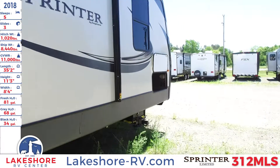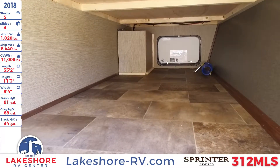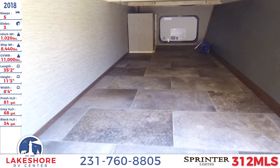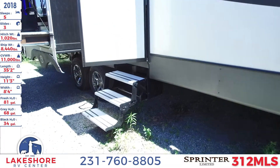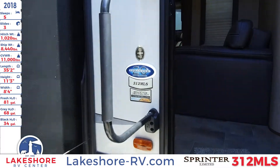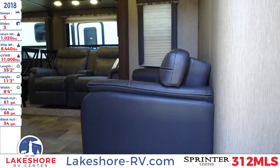Continuing to the front of this Sprinter, you'll see the pass-through storage right here, which goes all the way back and through. It has a nice hard bottom so you don't have to worry about liquids with any type of carpeted area — a nice little added feature. And then of course we have a three-step aluminum entryway into the main unit as well as a large grab handle. This is a 20th anniversary edition with a nice lit-up logo — a great little touch.